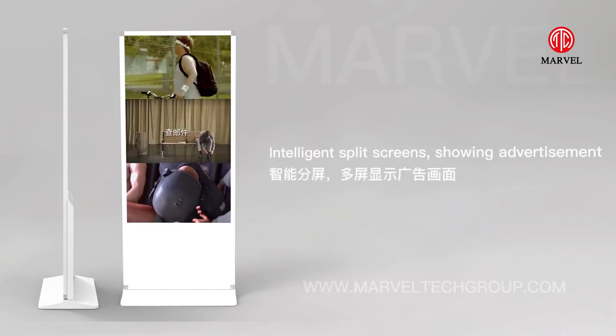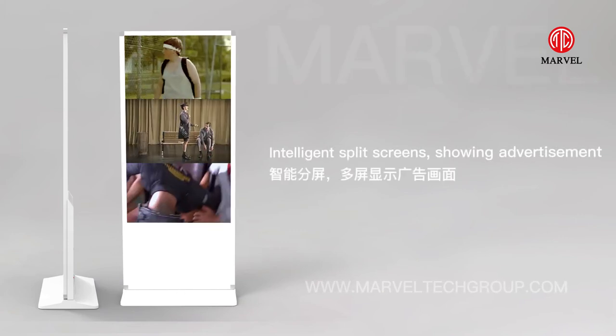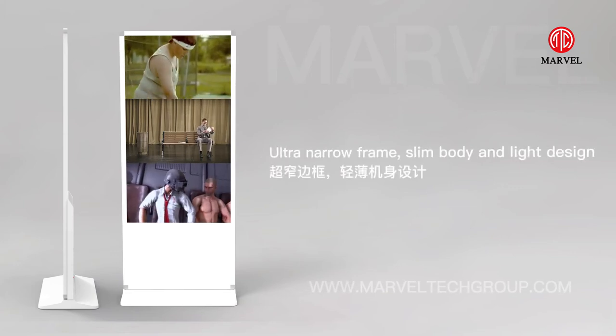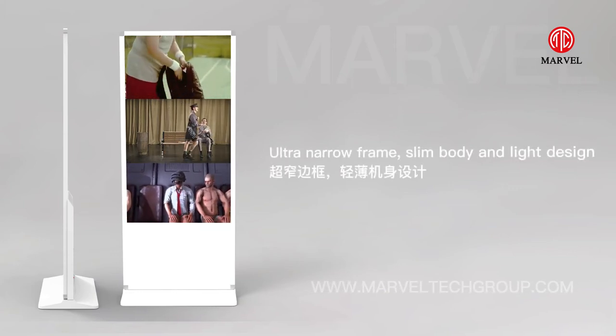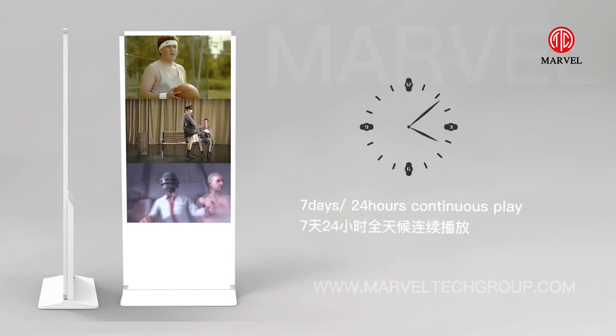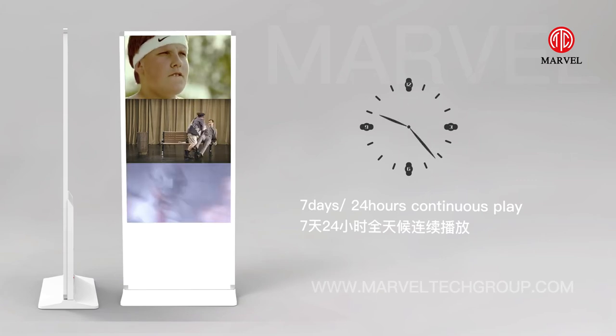Intelligence lead screen with multi-window advertisement display. Ultra narrow frame, slim body and light design. 7 days, 24 hours continuous play.